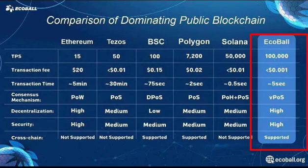EcoBall Technology: EcoBall adopts a multi-layered structure design. Its layers include the core layer, adaptation layer, business layer, and more. The base covers the key components of the protocol such as consensus algorithms. The blockchain platform makes use of the multi-chain parallel mechanism.